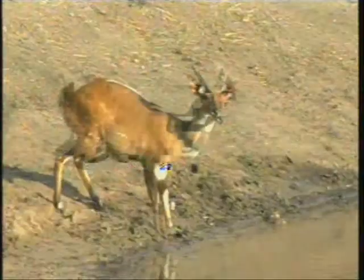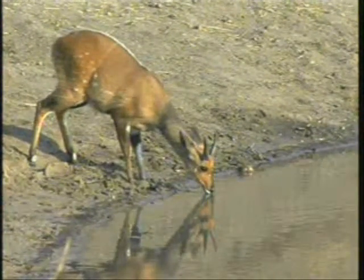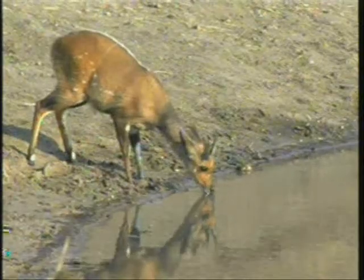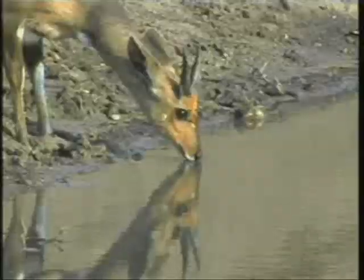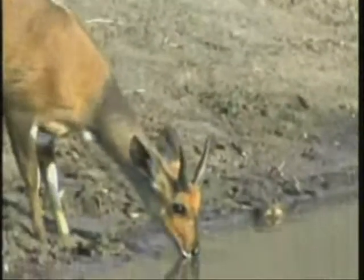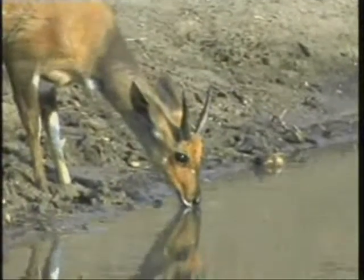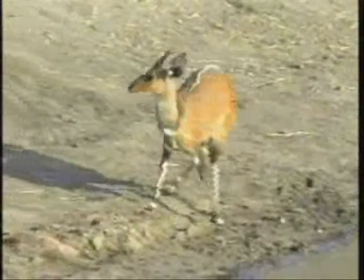You can see the bushbuck — very shy animals. You can see some of the similarities to Nyala, that is their closest relative, as well as Kudu. Markings on the leg, a few spots. Some have a few stripes as well, this one not particularly so.